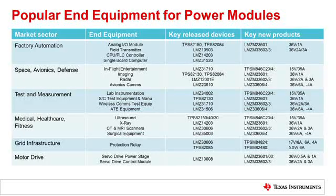The reason we believe that modules are going to be successful in the future is because of the interest we in TI are seeing today from our customers around modules. I wanted to highlight some of the applications where we have seen power modules being a popular choice. Interestingly, we see that they are covering a really broad range of applications, whether it be factory automation, avionics and defense, test and measurement, medical, grid infrastructure, or motor drive.